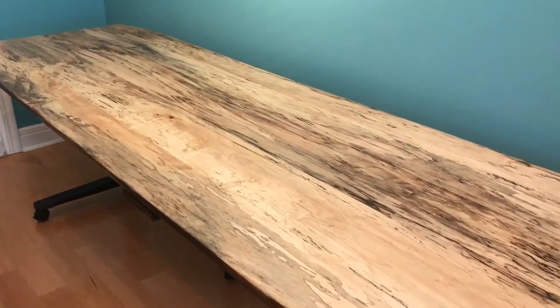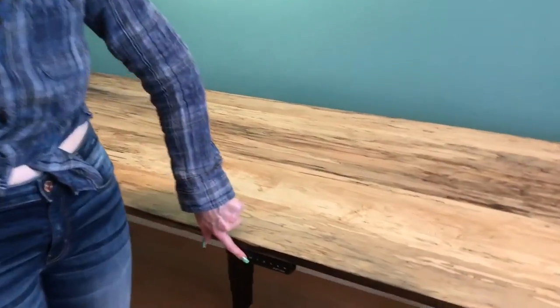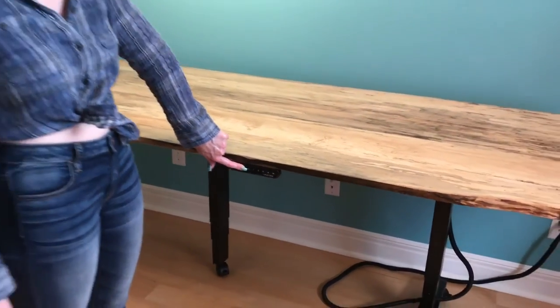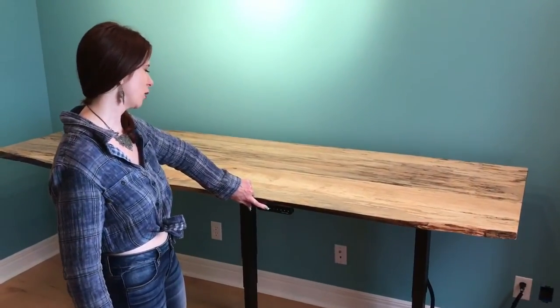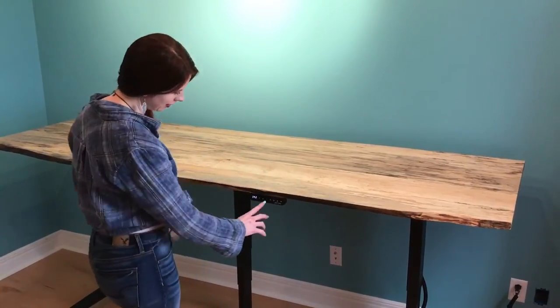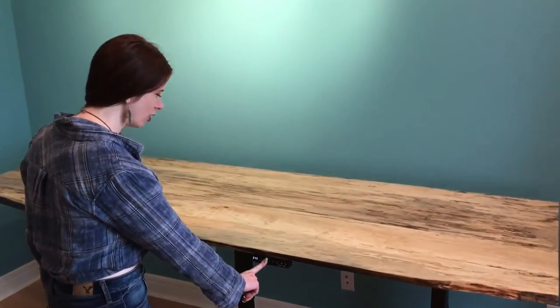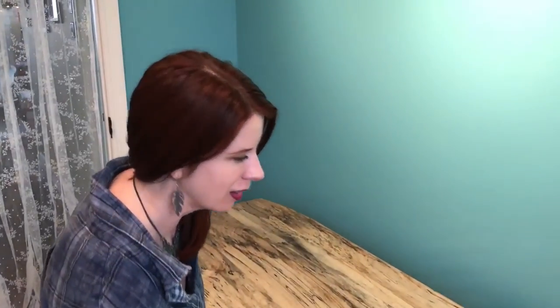It can hold like 500 pounds — I'm so excited! The advanced keypad stores how high I want it to go. I'm tired of sitting, so I've got this standing mechanism, and then all of a sudden I can go back down. I'm just probably gonna do this all day, just play with it. It's amazing — this wood top is so gorgeous, I'm so happy.